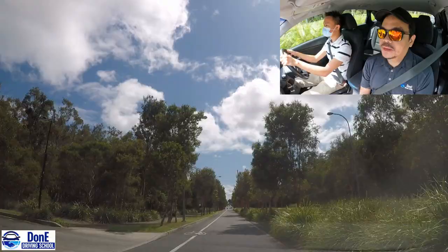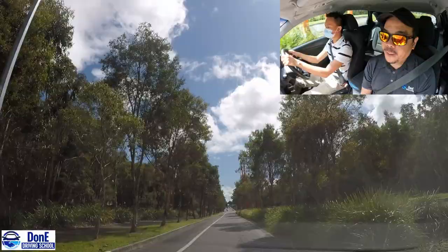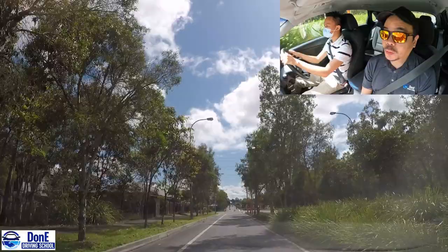It's a long straight so it can be overwhelming - you just need to hold on to your speed limit which is 50. Traffic lights ahead - can you turn right please? Thank you.